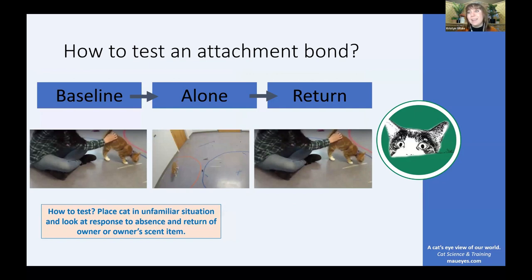So how do we test an attachment bond scientifically? One way is through the secure base test, a modification of the original open field test used to study attachment in non-human primates. We bring a cat into an unfamiliar location and look at their behavior when the owner is gone and when the owner returns. We put the cat and owner in the room together for two minutes as a baseline, then the cat is left alone for two minutes — looking for separation distress like crying or searching — and then the owner returns.